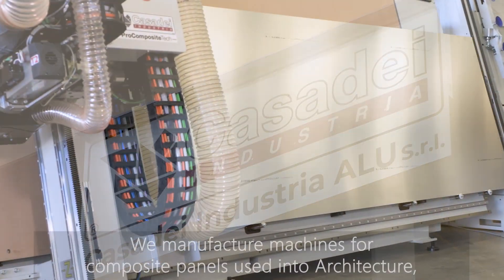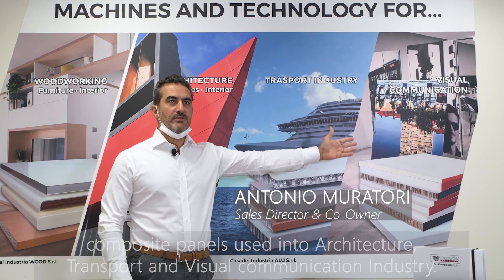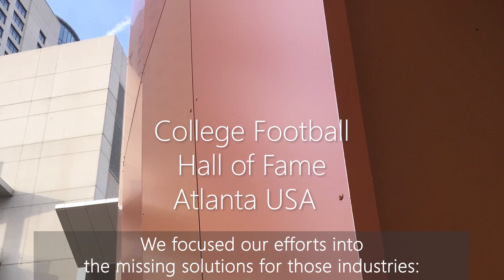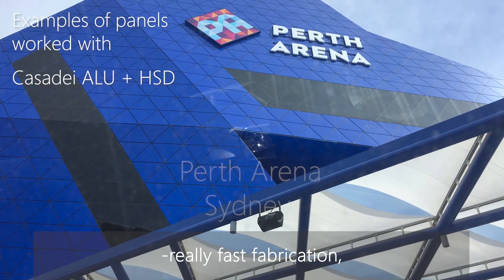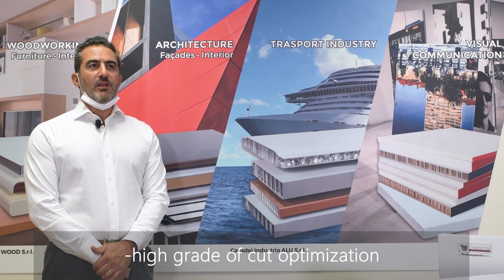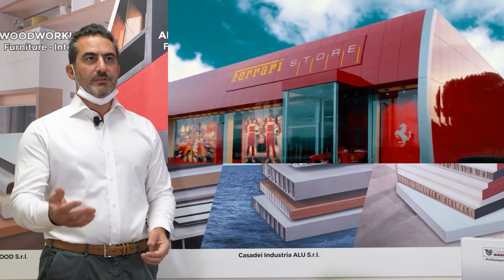We manufacture machines for composite panels used in architecture, transport and visual communication industries. We focused our efforts on the missing solutions for those industries. In fact, we have been able to realize really fast fabrication for composites, and we also developed high-grade off-cut optimization and brought lots of innovations for panel handling, loading and offloading.